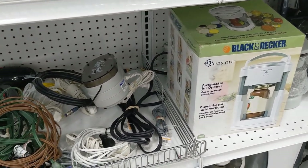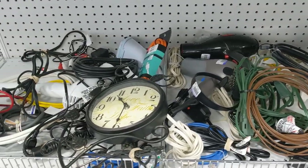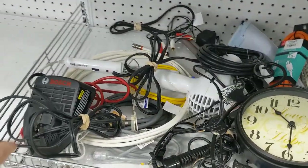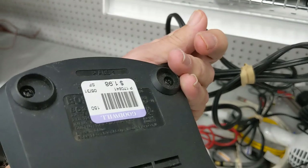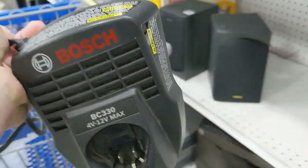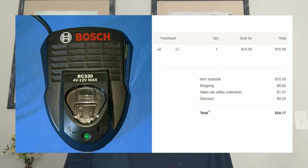On this aisle I passed on a Black & Decker jar opener and a bunch of junky wires and a broken clock. But mixed in with all this junk was a Bosch battery charger. Sometimes battery chargers go for more than the tool they're supposed to charge. This one was only $1.98 and I knew I could get $15 to $20 for it. It ended up selling for $15.95 plus $6.85 shipping, so I made a nice little profit. If you see them out there, make sure you pick them up.